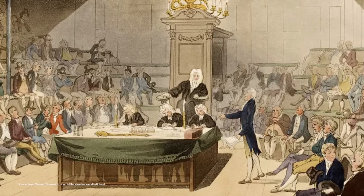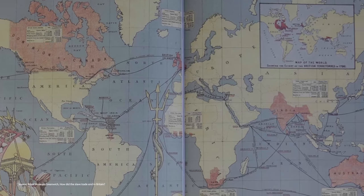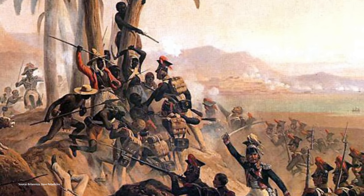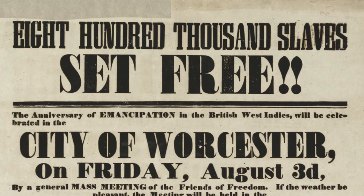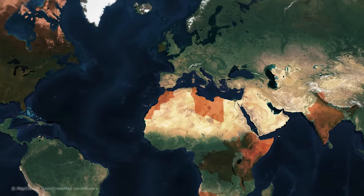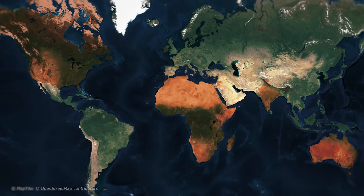In 1807, the slave trade itself was outlawed by British Parliament, and the practice was outlawed in the empire as a whole in 1834. And that wasn't done peacefully, despite what's taught in schools to so many. Slavery was abolished because slaves started to band together and rebel against the brutal, often torturous treatment from their owners. However, though slavery was outlawed, native inhabitants were treated abhorrently by the overwhelming white settlers, effectively making them second-class citizens in the lands they had lived in for millennia.